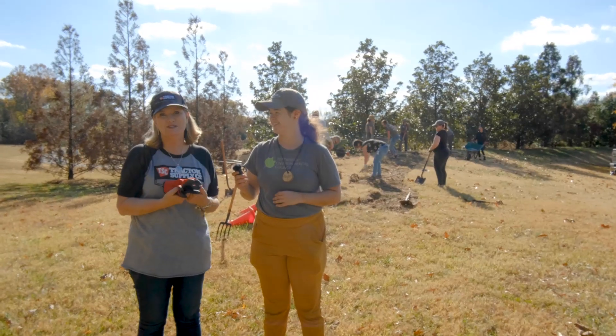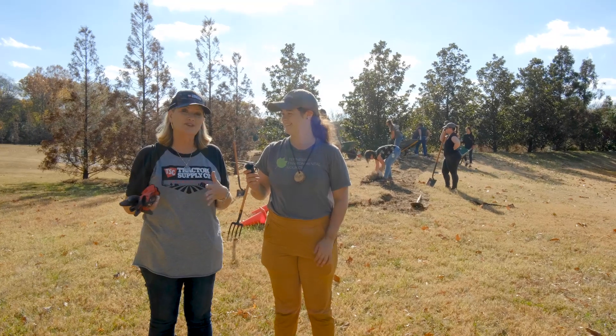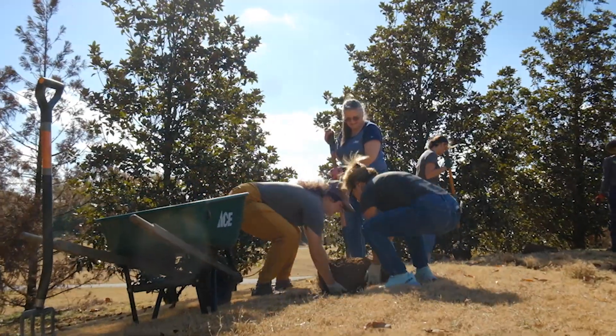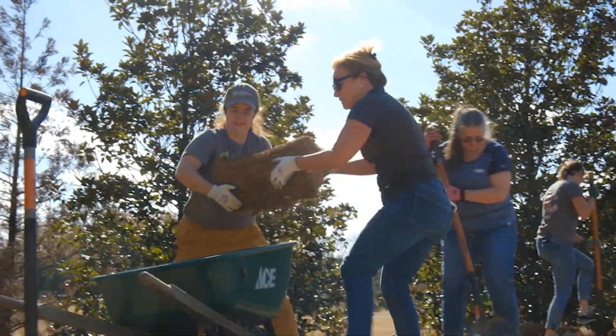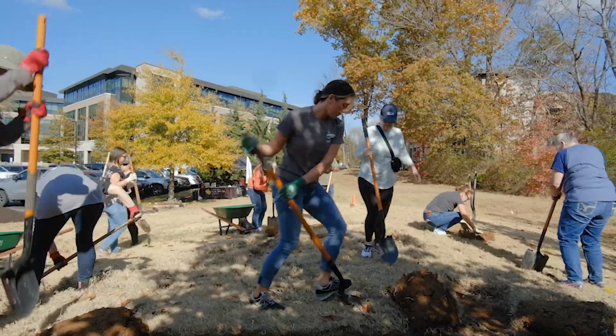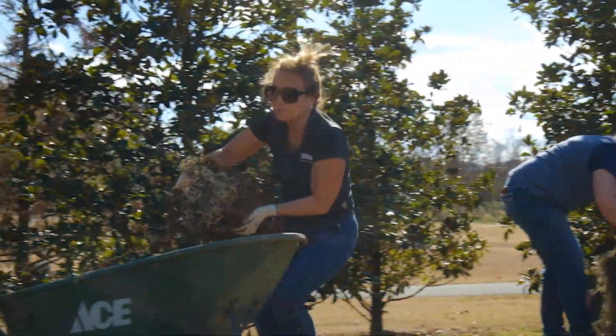I'm Marty Skull Jordan and I lead the Tractor Supply Foundation. One of our funding pillars is land and nature conservation and this is exactly what we like to do. We've done numerous projects with Tennessee Environmental Council — we just love that organization. Building this pollinator garden, which will attract native bees and butterflies and have beautiful wildflowers, is something we're really excited about.